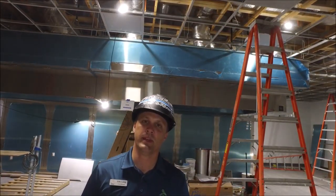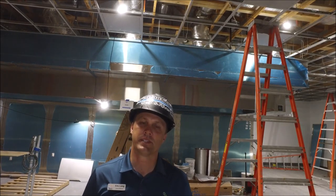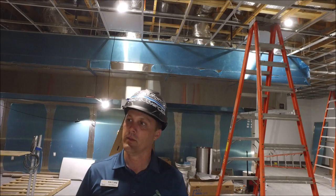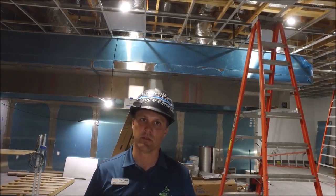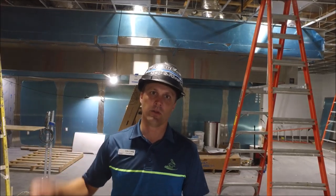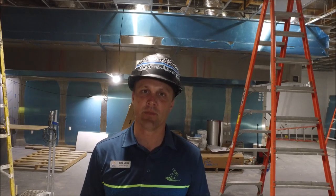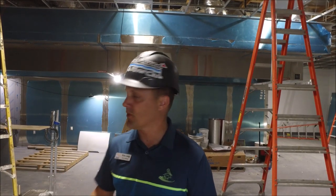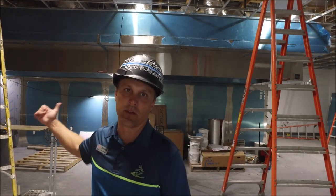We're located inside the main kitchen space. You can see above us the ceiling grid is in. Pretty soon they'll start putting in the acoustical ceiling tiles. The flooring is complete. The hoods are all ready to go. We also did a smoke test on Monday and we passed everything. Next week we'll start getting in all the kitchen equipment — probably on the 4th, 5th, and 6th — so you'll start seeing it on the back side here.